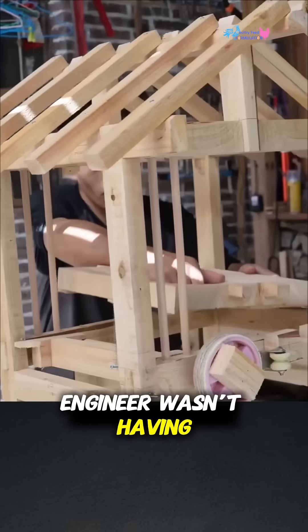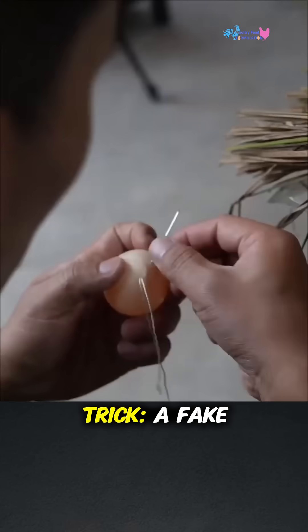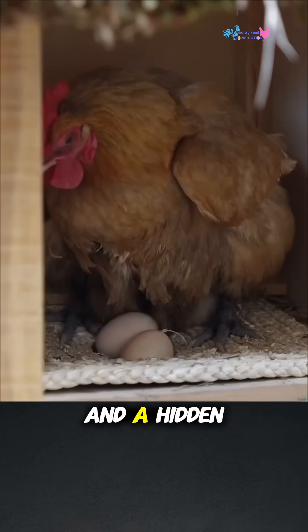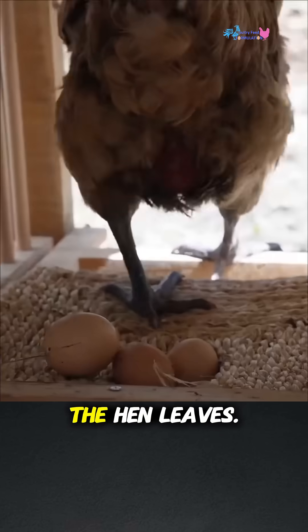Our engineer wasn't having it. He crafted a new nest version with a sneaky trick: a fake egg to lure them in, and a hidden mechanism that automatically clears out the real eggs once the hen leaves. Genius.